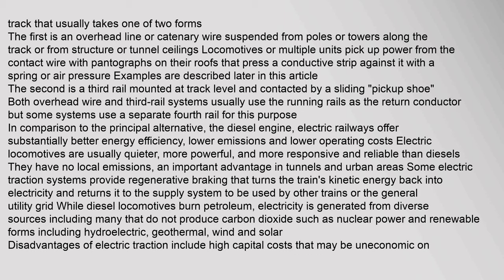Locomotives or multiple units pick up power from the contact wire with pantographs on their roofs that press a conductive strip against it with a spring or air pressure. The second form is a third rail mounted at track level and contacted by a sliding pickup shoe. Both overhead wire and third rail systems usually use the running rails as the return conductor, but some systems use a separate fourth rail for this purpose. In comparison to the principal alternative — the diesel engine — electric railways offer substantially better energy efficiency, lower emissions, and lower operating costs. Electric locomotives are usually quieter, more powerful, and more responsive and reliable than diesels. They have no local emissions, an important advantage in tunnels and urban areas.